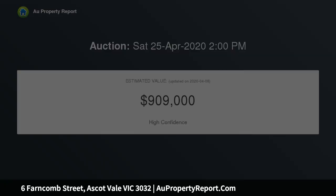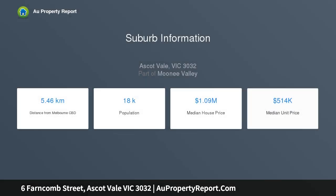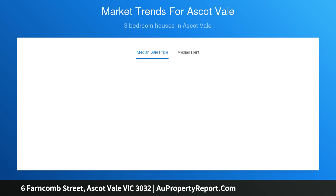Retaining its mid-century charm, this single-level home provides an idyllic entry in Ascot Vale with its generous floorplan, quality enhancements throughout, and sizable block of land. Immediately inviting, the home's previously expanded interior comprises three bedrooms, large master, all with full built-in robes.